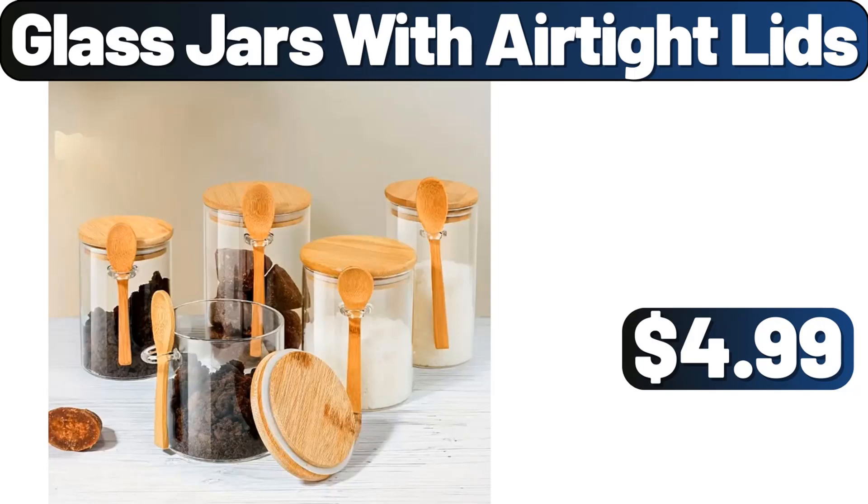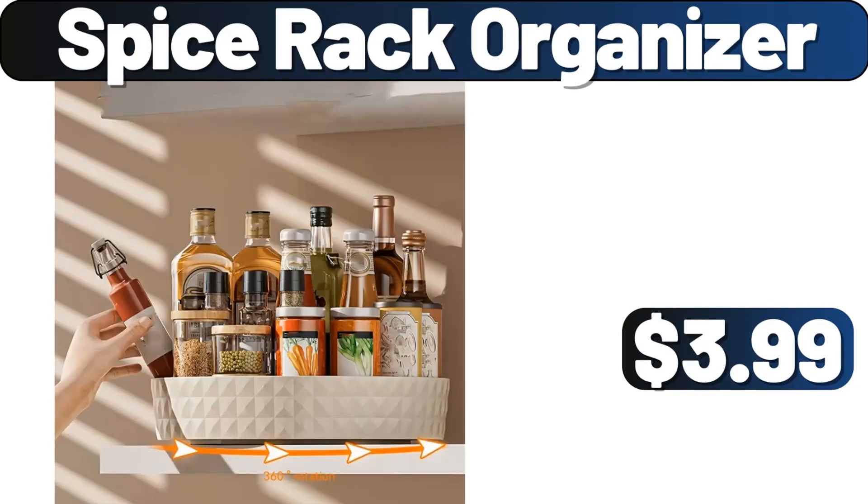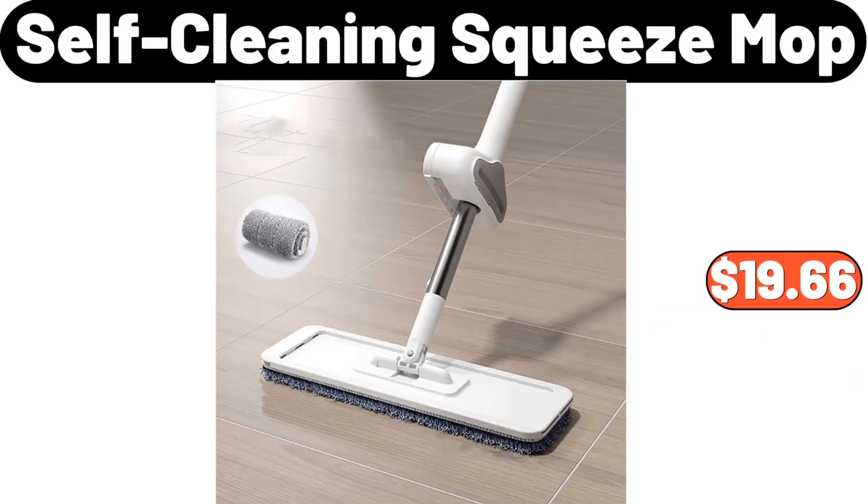Glass Jars with Airtight Lids, $4.99. Spice Rack Organizer, $3.99. Self Cleaning Squeeze Mop, $19.66.